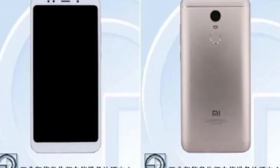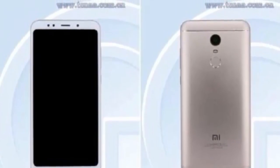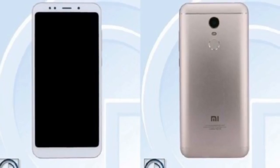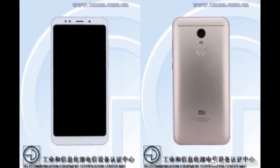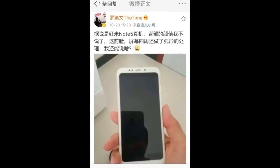The ZME Redmi Note 5 is equipped with a 5.5-inch Full HD IPS LCD display, and this time around the display brightness and overall performance have been improved. The screen on the Redmi Note 5 is covered with Gorilla Glass 4 to protect it from accidental drops and scratches.